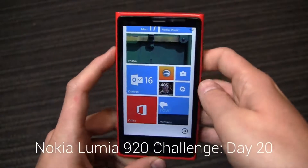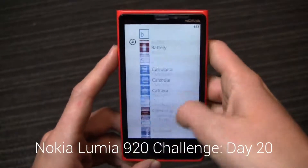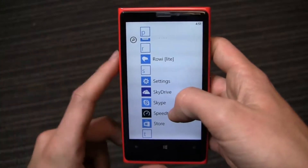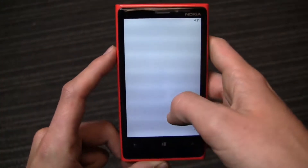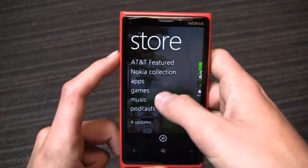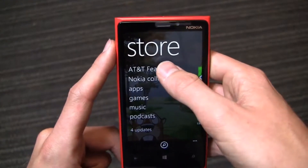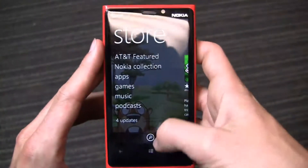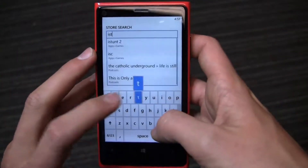Day 20 with the Nokia Lumia 920 — let's talk about applications for a minute, because that's the question I get most frequently on Twitter. If you do have a question for the challenge, there are 10 days left. Hit me up on Twitter at FoamDog underscore Aaron, and I'll do my best to answer your questions in one of the following videos. Here we have the store, and of course I've talked about this before — you have AT&T featured and Nokia Collection.